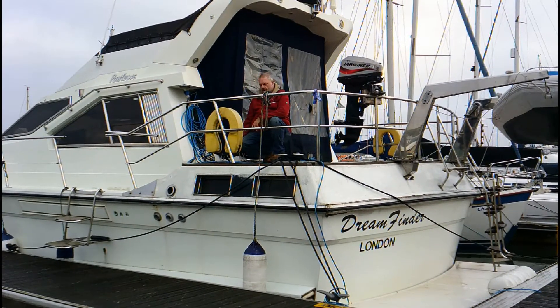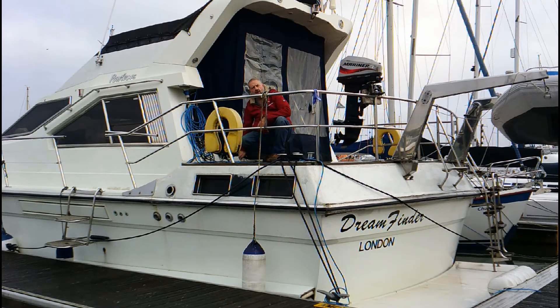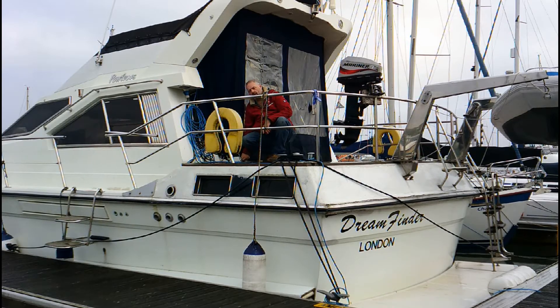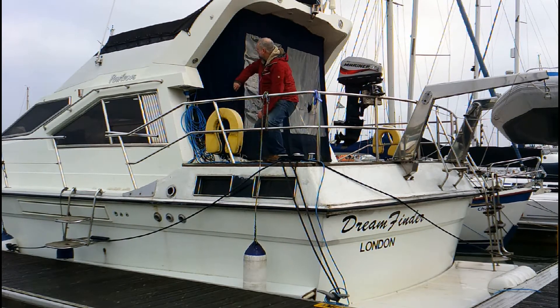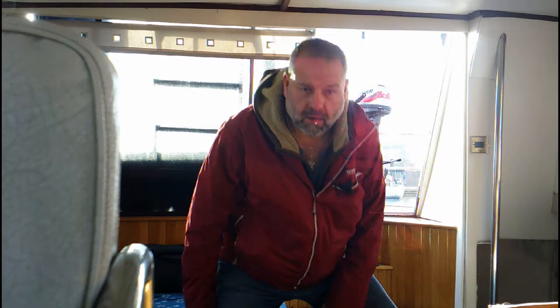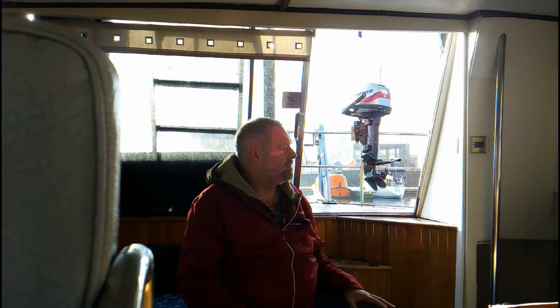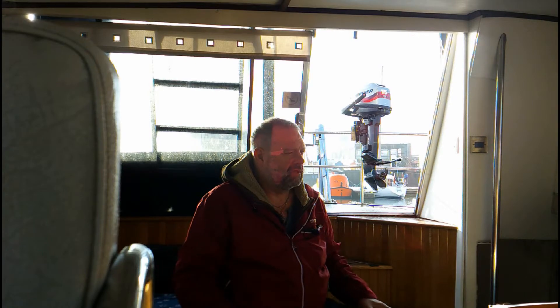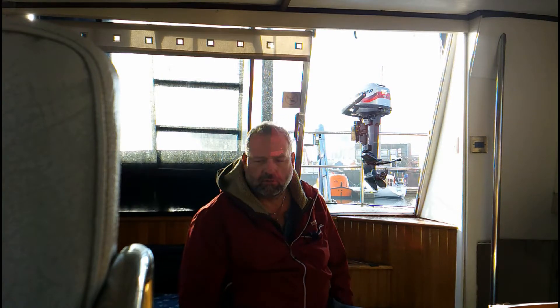Welcome to DreamFinder, my Powles 46 International Fast Cruiser. It's been a couple of months since I've been here because of lockdown, but she's not looking too bad, a little bit dusty. Let me give you the tour and let me see what you think.